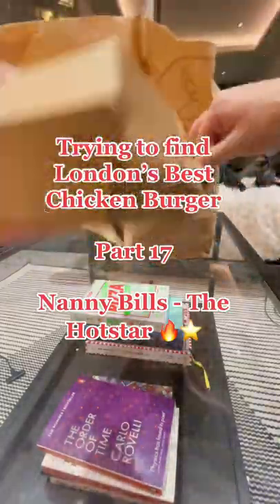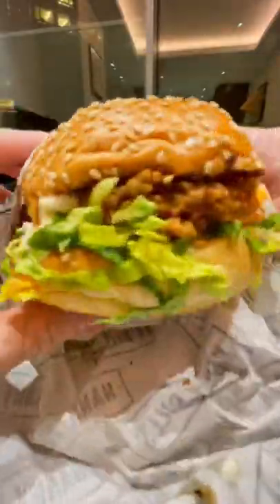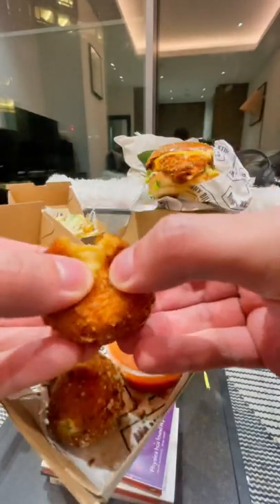Part 17 of trying to find London's best chicken burger. Today we're back to trying Nanny Bill's and we're trying their new special, the Hot Star. It's a buttermilk fried chicken burger with a chili honey butter glaze and American cheese, and I also got these truffle fries and mac and cheese bites.